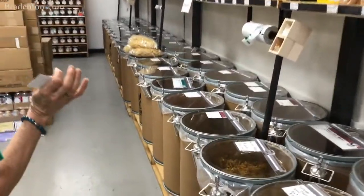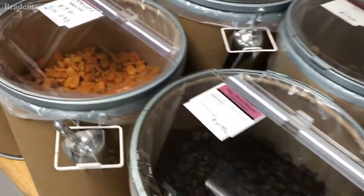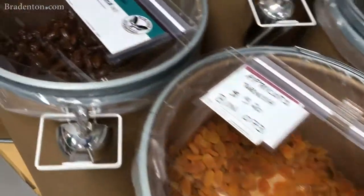And then we have all of our dried fruits — raisins, dates — again, organic and non-organic.